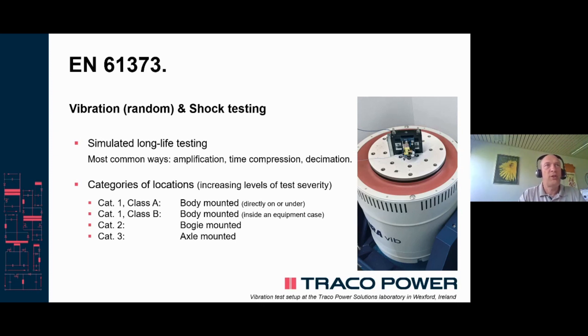You can see the classification further broken down into categories of locations, which range between the body mounted directly on the chassis or inside an equipment case, or the mounting on bogies, or finally the mounting on axles themselves, for instance in brake systems.